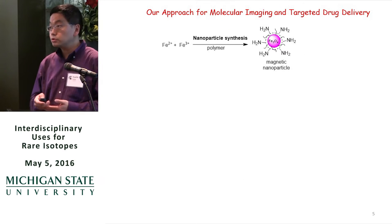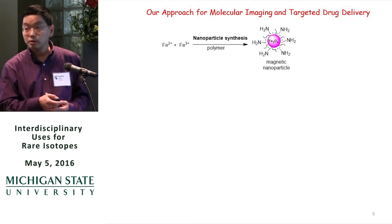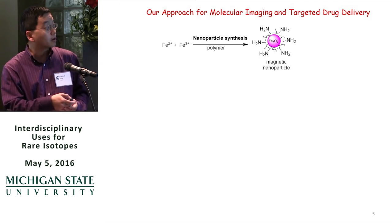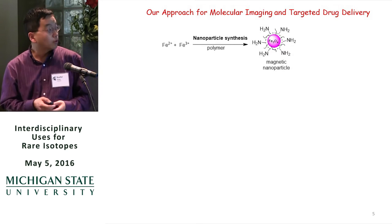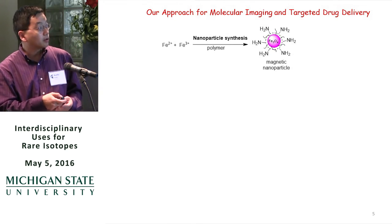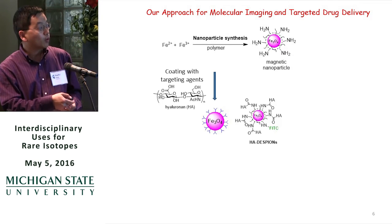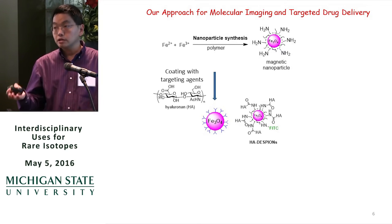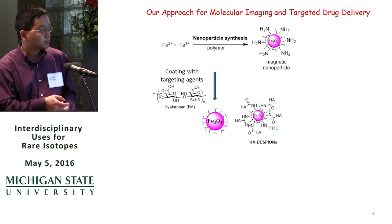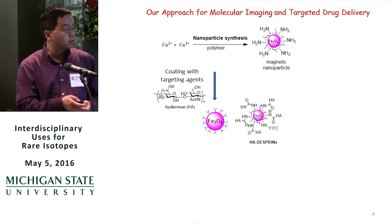Our group's approach is to use nanoparticles — specifically magnetic nanoparticles — which we synthesize in the laboratory. After making the particles, we put on targeting agents directed at diseases. Here's one example: a polypeptide called hyaluronic acid that can target cancer cells and inflammation. We coat hyaluronic acid on the nanoparticle to make this type of targeting nanoparticle.